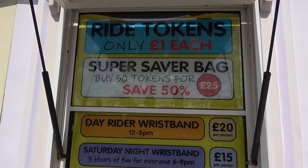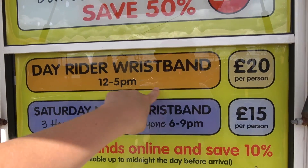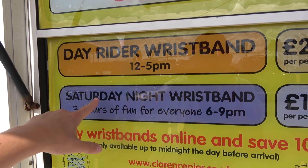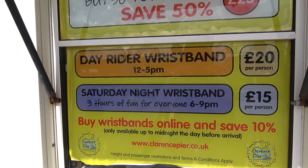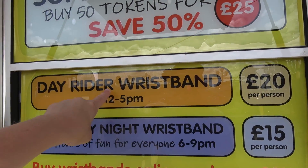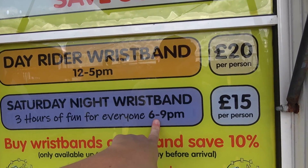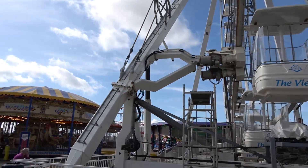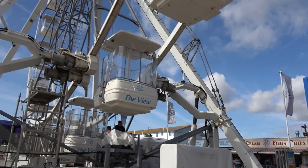It's a bit of an interesting system here when it comes to wristbands. You've got the all-day rider wristband from 12 till 5pm, which is £20 — bear in mind it's called an all-day rider wristband but it stops at 5. Then you've got the Saturday night wristband, even though it's not a Saturday night, which is £15, and that's from 6 till 9. It's quarter to four now. I wanted to do a few hours of rides — I was quite happy paying £20. However, that actually runs out in an hour and 15 minutes. So it's either that, pay per ride, or wait until 6 o'clock. I'm not too keen on that system.